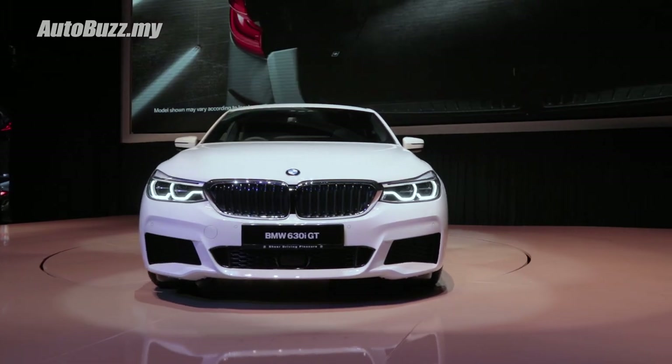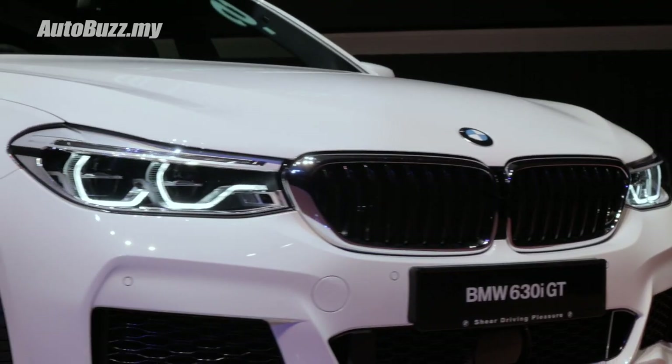So you get the M-Sport body kit, 20-inch M-Sport alloy wheels, as well as LED adaptive headlamps.